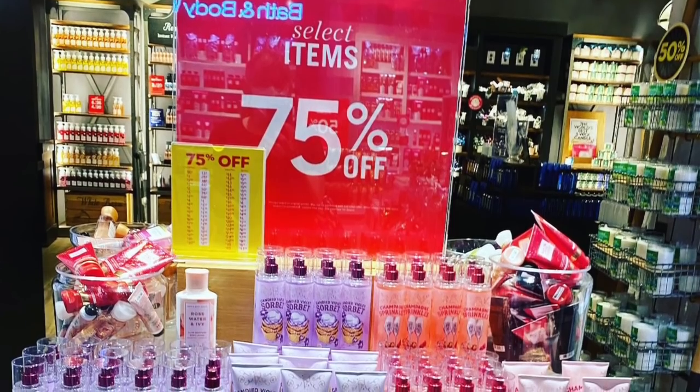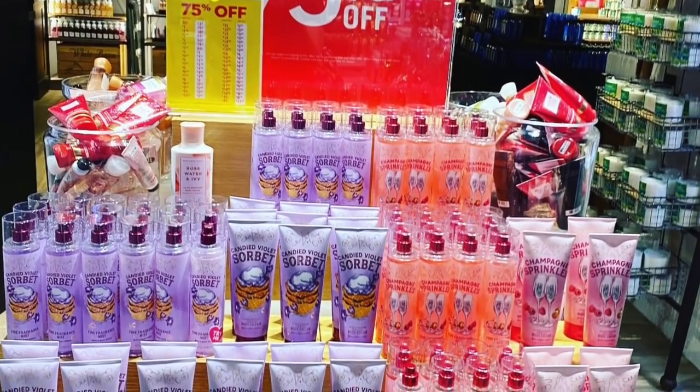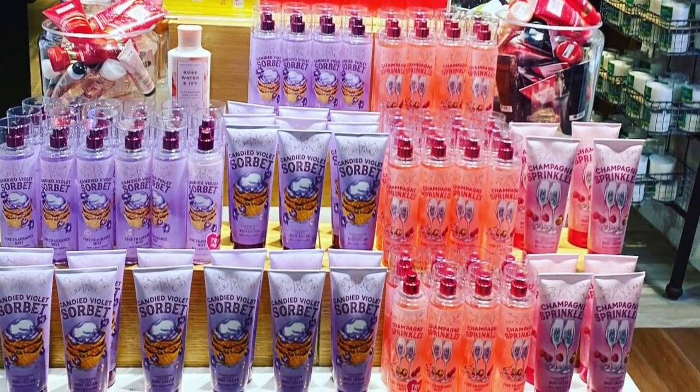I pulled this one out of my archive the other day — 75% off of the Candied Violet Sorbet and the Champagne Sprinkles. I just used my last Champagne Sprinkles shower gel; I love that shower gel, it's fabulous. I always look through my old pictures from semi-annual sale and go, ah, I should have bought a couple more. And then you're like, no, I overstocked, I have too many. So it's always a battle — you don't know how much to buy. Then when you see pictures like that, you think you could have had Champagne Sprinkles shower gel for like $2 and change.